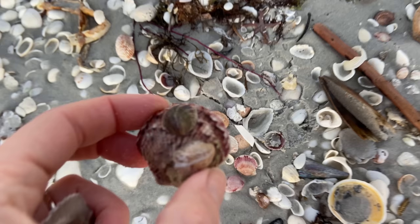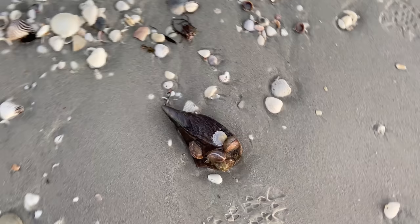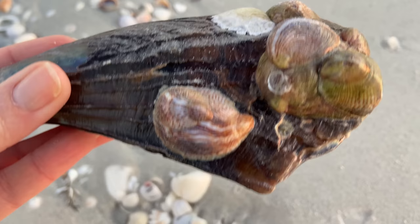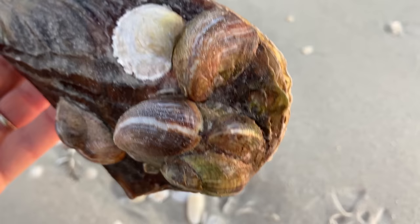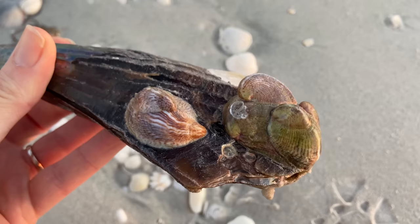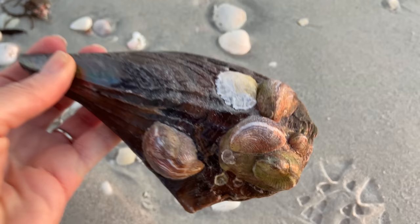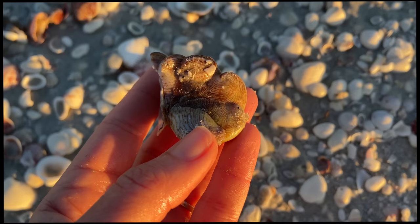Here is a perfect segue — a calico scallop with a couple of slipper snails on it. And here is a pen shell also covered with slipper snails. Now the young slipper snails are quite mobile, but the mature ones will live in a slipper shell stack. The males stack on top of the females below. If a female on the bottom dies or stops giving off female hormones, the males on top will change to female, ensuring there are always females at the bottom of the pile. So if you find live slipper snails piled up, females are on the bottom and males are on top.